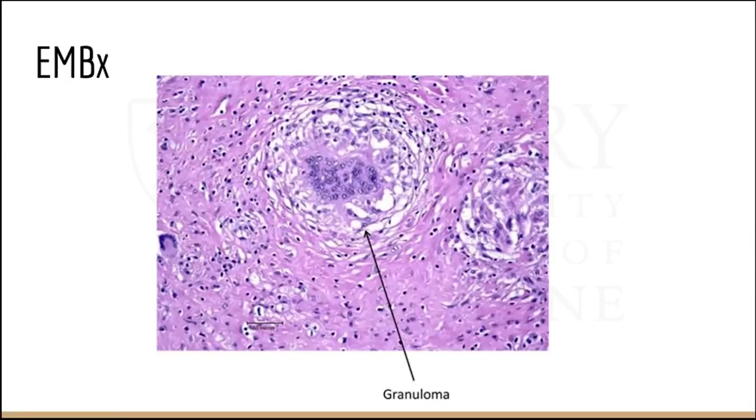This picture illustrates the histology of what we would find — a non-caseating granuloma.